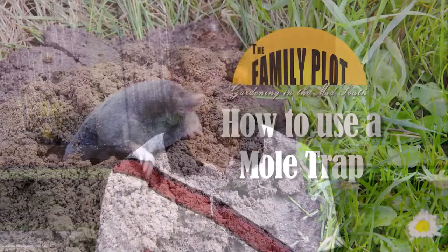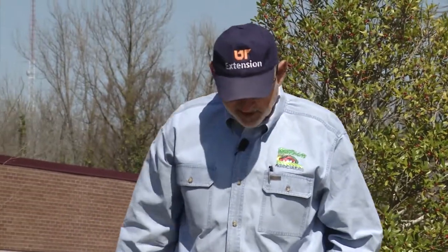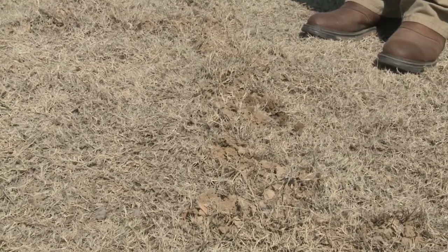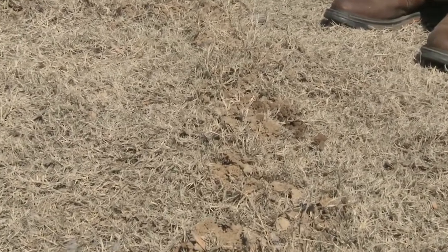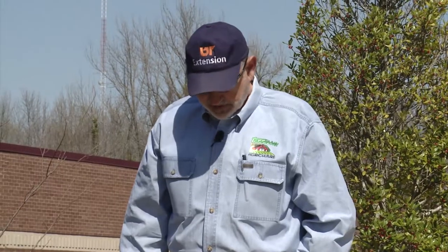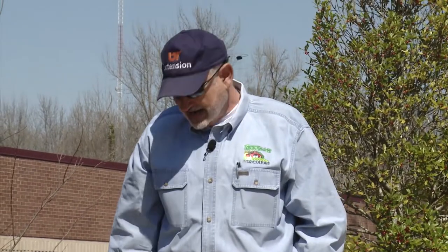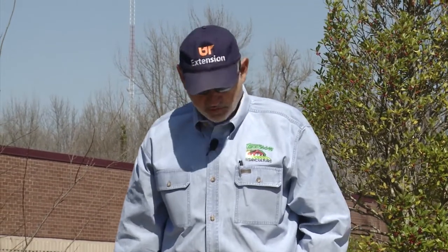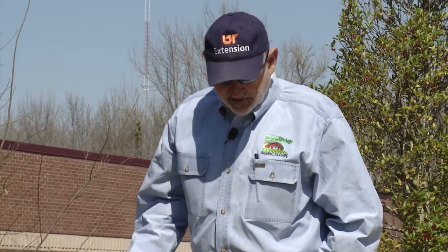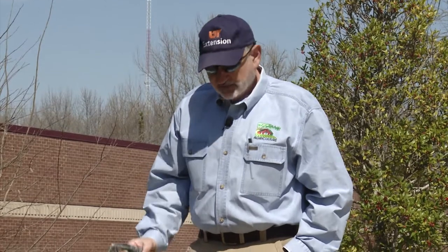There's actually a video showing us how to set up a mole trap. It looks like we have a little bit of a mole problem here. WKNO has its own mole — we'll see if we can take care of it. You need to understand a little bit about moles before you try to trap them, a little bit about their biology and their feeding habits. The primary diet of a mole is an earthworm, and they do eat white grubs and other soil insects, but earthworms are their primary diet. One mole can tunnel up to 225 feet in one night.